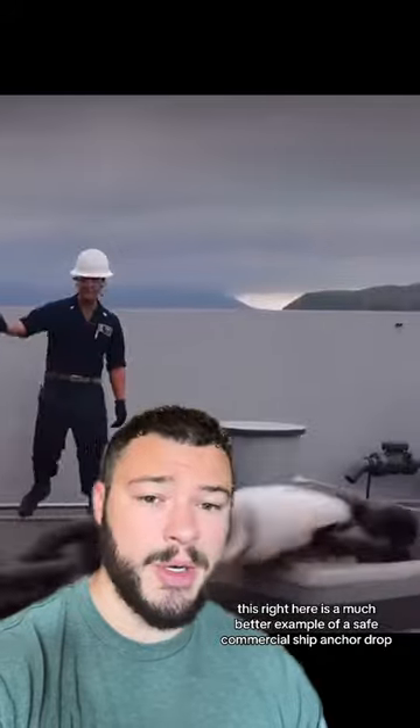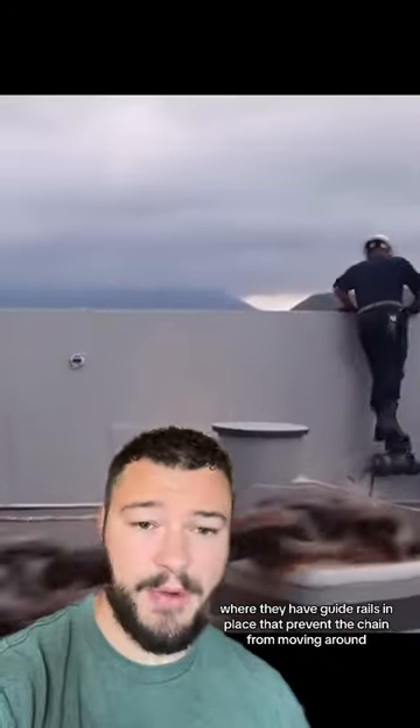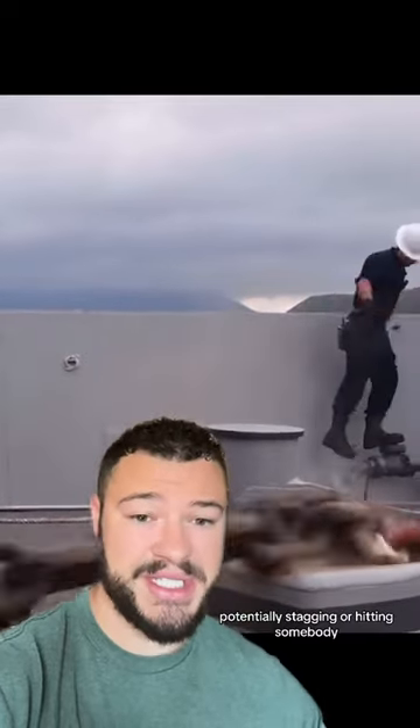This right here is a much better example of a safe commercial ship anchor drop, where they have guide rails in place that prevent the chain from moving around, potentially snagging or hitting somebody.